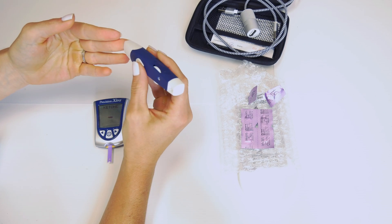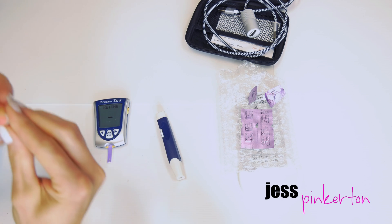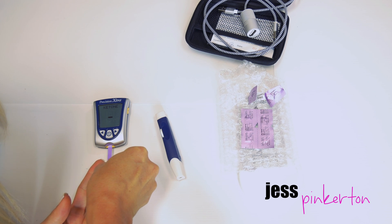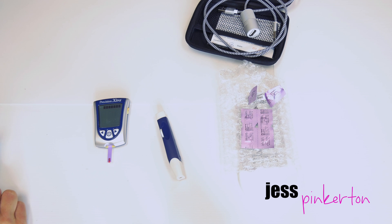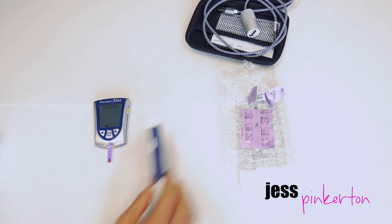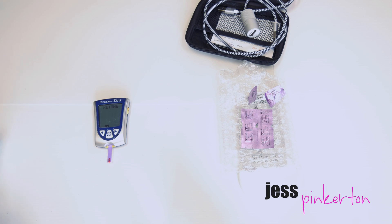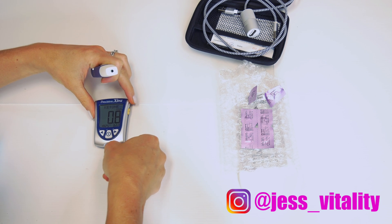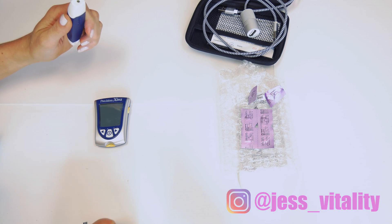Now I'll show you actually how to use the blood ketone meter. Once you have it lined up with your finger, you're going to press the button and then get that little droplet of blood and put it right on the end of the strip. It's going to give you a countdown for 10 seconds. The reading came back at 0.8 — so that's a great morning reading, above that 0.5 millimoles per liter threshold, which means I'm in nutritional ketosis. To discard, all you have to do is remove your strip and the meter will turn off automatically.